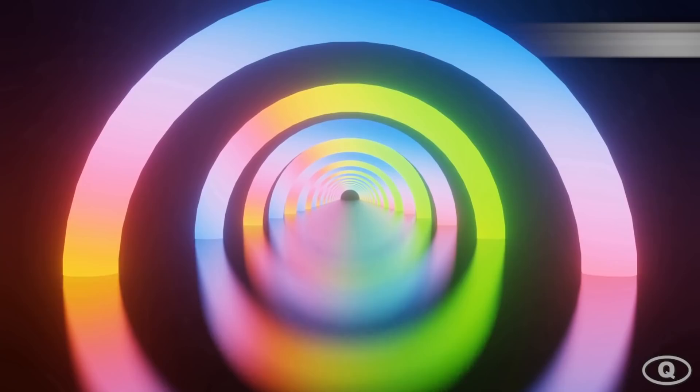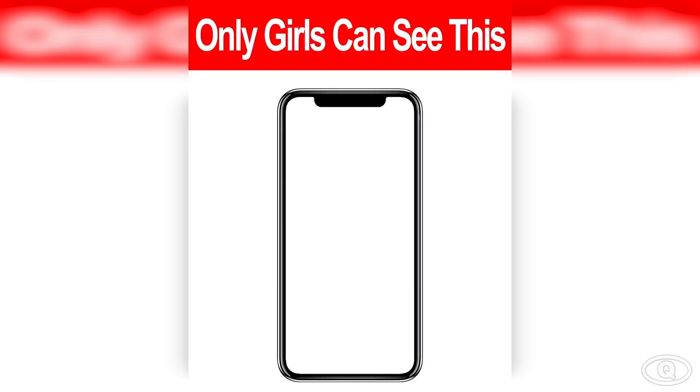In this final mind trick, we have a hidden image inside this iPhone. There is an image inside of this iPhone, but the catch is only girls can see it. If you're a guy it'll be really hard — only a small percentage of guys can see the image. Comment down below if you're one of them. The hidden image is actually a crown emoji. Were you able to see it? Comment down below if you got it correct. If you made it this far, you're awesome — like the video, subscribe, and click on one of the other videos. See you guys!